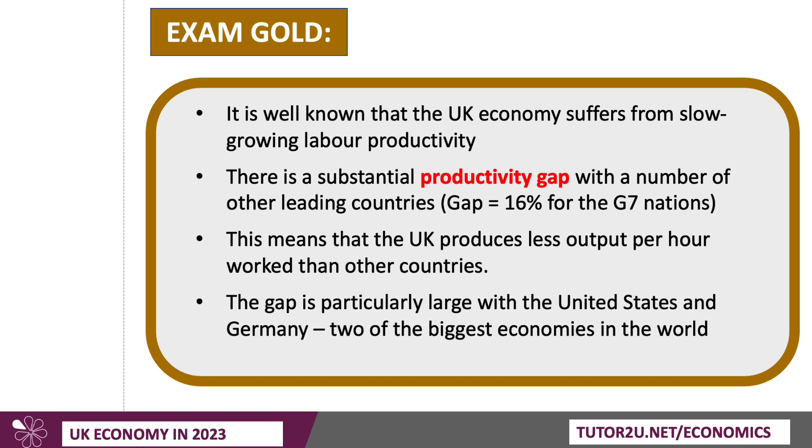It's well known that the British economy does experience relatively slow-growing labour productivity, which of course is a measure of efficiency. There is indeed a substantial productivity gap with a number of other countries.